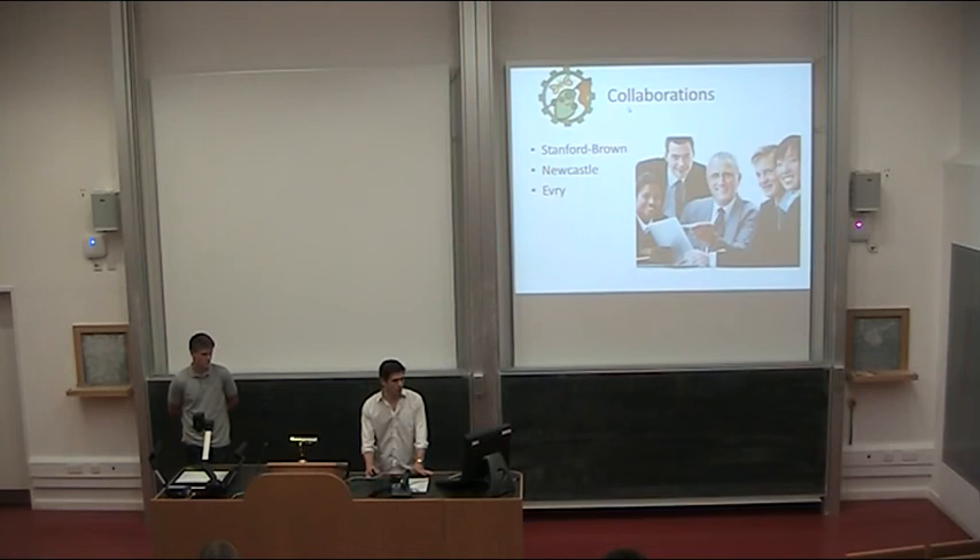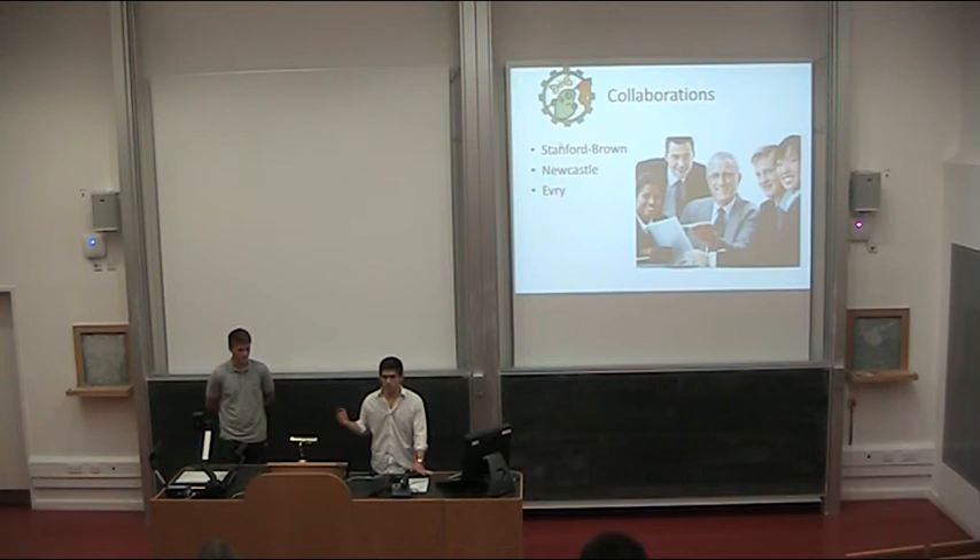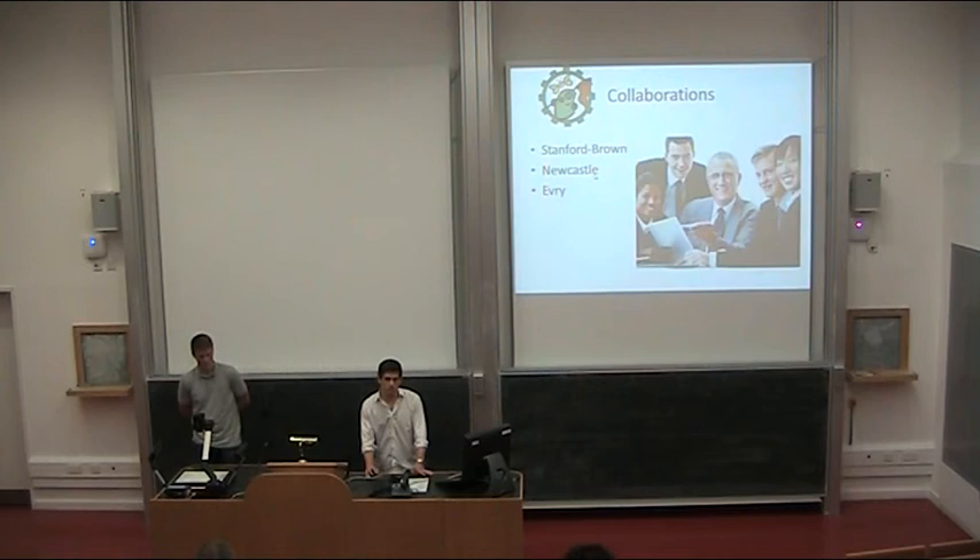We've had several collaborations, which is a core part of iGEM. With Stanford Brown, we were able to collaborate because they're sending Bacillus subtilis up in space and need to know if it has reached a certain phase of growth; with our gene markers, they would be able to see that. Newcastle is the expert in Bacillus subtilis in the UK, so we've been collaborating a lot with them — they sent us some strains. And Ivry, a French team, is making a library of FUR boxes for regulators, and they're asking us to test those FUR box libraries for our constructs.